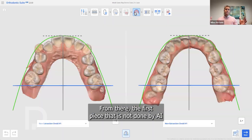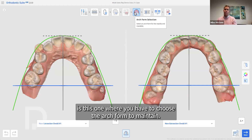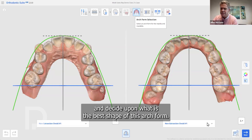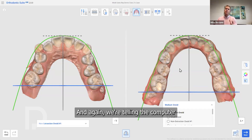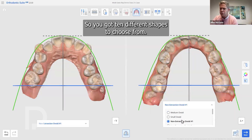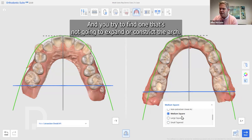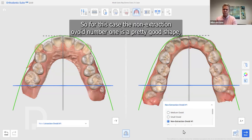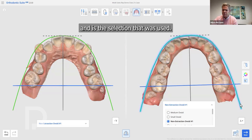The first step not done by AI is choosing the arch form to maintain. The doctor or assistant will decide on the best shape of the arch form — essentially telling the computer what is currently happening in the mouth. You have ten different shapes to choose from, trying to find one that won't expand or constrict the arch. For this case, the non-extraction ovoid number one is a pretty good shape and is the selection that was used.